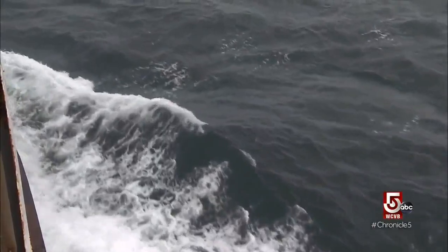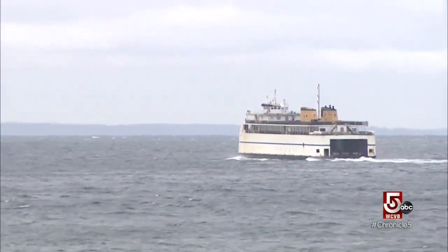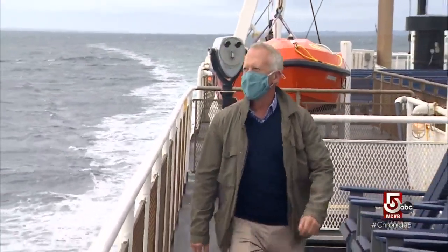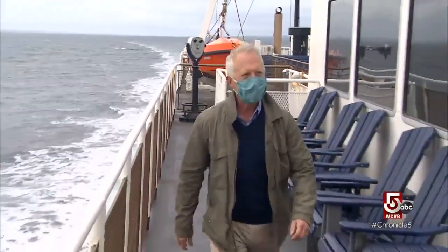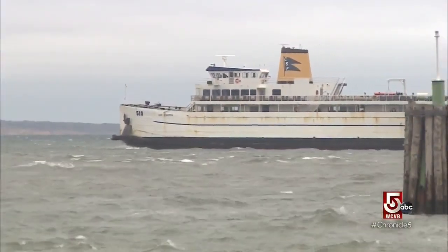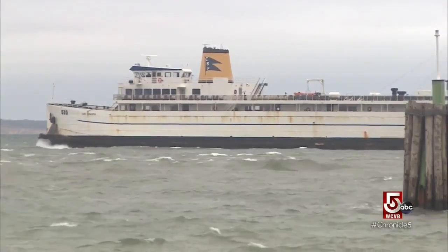With more than 50 arrivals and departures a day, Cross Sound Ferry runs a tight ship. It's one of the busiest ferry hubs on the eastern seaboard. Stan Mikkis says many people rely on Cross Sound Ferry for easy access between Long Island and New London, Connecticut — but they may not know that one vessel in particular has a rich history.